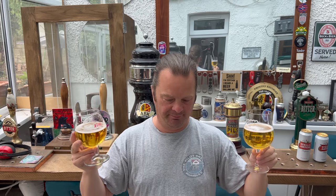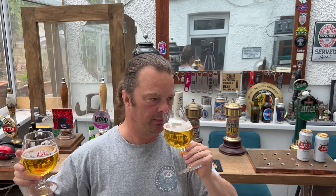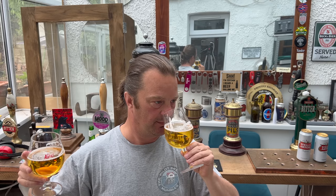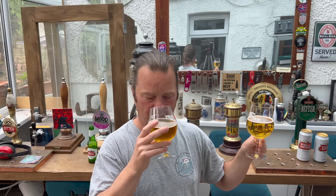Oh my goodness me. The difference in the aroma is night and day. British Stella - the aroma is terrible. Skunky, horrible and terrible. The Belgian Stella, there's a nice sweetness to it. There's definitely more of a prominent kind of dry, hoppy, peppery, spicy aroma coming through.